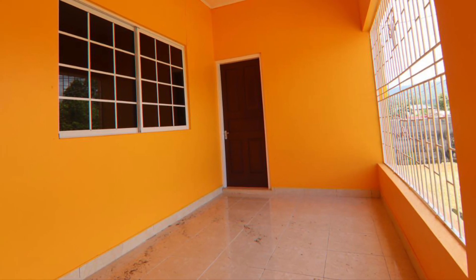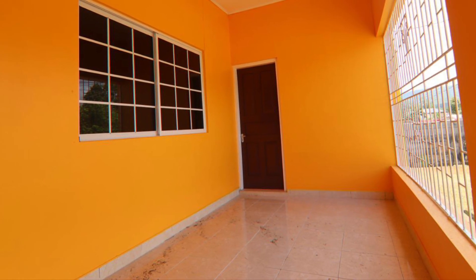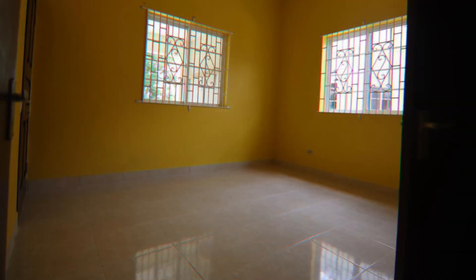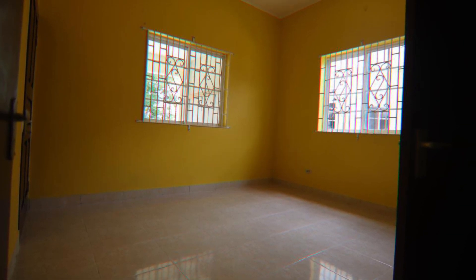This is the view of the veranda. This house for sale in Santa Elizabeth, Jamaica has four bedrooms and two bathrooms.